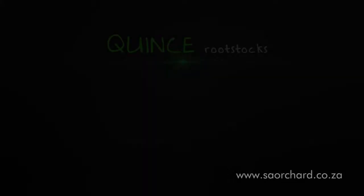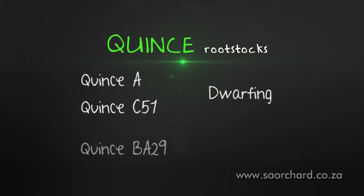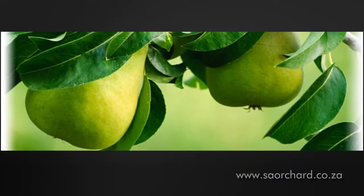The most popular quince rootstocks used for pear production are Quince A and Quince C51, which are both very dwarfing, and Quince BA29, which has more vigorous growth tendencies. Quince rootstocks are suitable for some commercial cultivars and not suitable for others. For instance, quince rootstocks are not good for Packham's Triumph because the rootstock causes a decrease in fruit quality. On other cultivars, such as Pharrell, the quality of fruit on a quince rootstock may be improved, especially regarding fruit mass and blush.